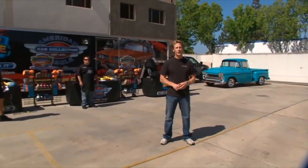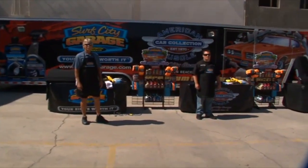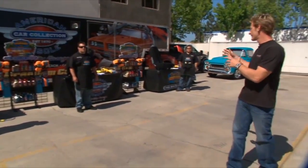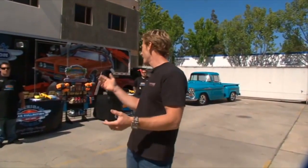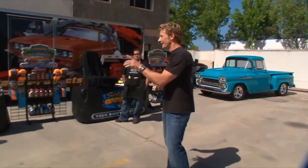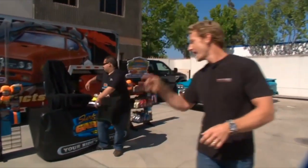Welcome back to Truck U. We are about to kick off the first ever Surf City Garage Detail-Off here in Huntington Beach, California. Behind me, we've got each of our three truck enthusiasts. We've set each one in front of a station with a mystery component that they're going to have to clean and detail. It's not about time — it's about quality, guys. Three, two, one. Have at it.